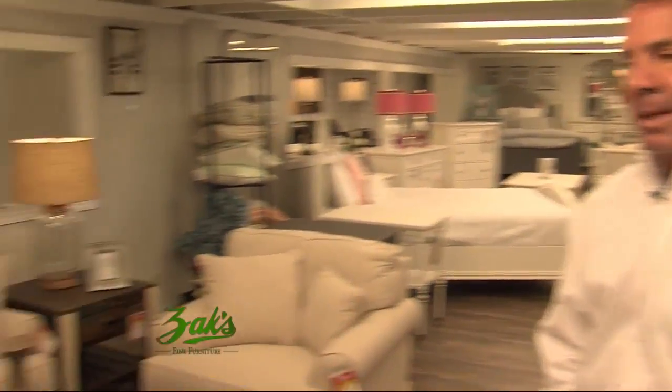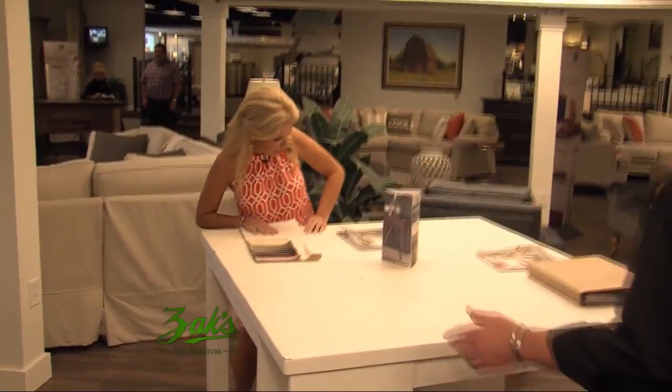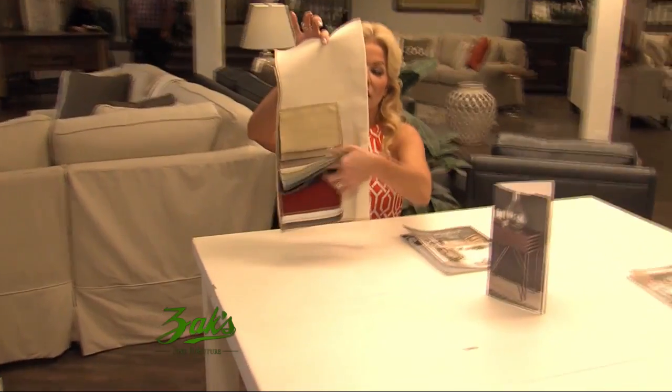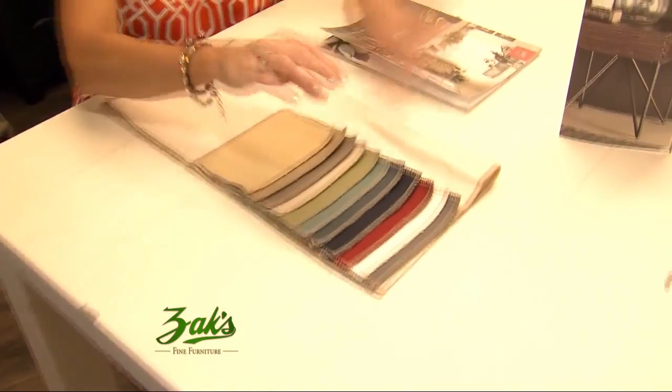My mom had the plastic slipcovers, and you still weren't allowed to sit on it — I never understood that. I love how you can come in and sit down and pick out what color you want. Everything comes usually in an abundance of different colors and shades. I love the people here because they work with you and make it easy. It seems overwhelming, but they know their stuff here at Zach's. You don't get the full gist of it unless you sit in it and see it.